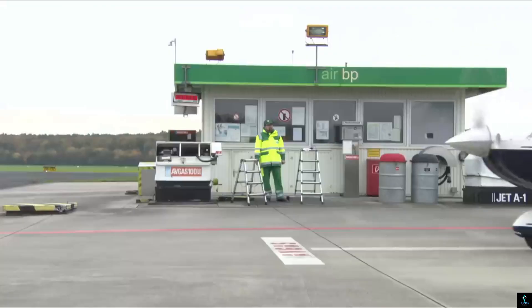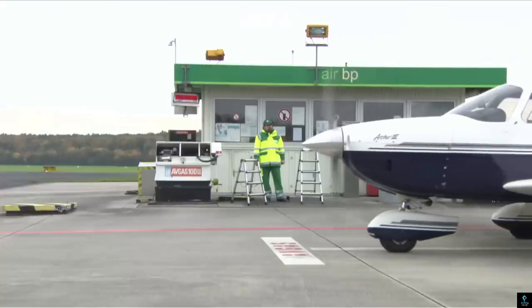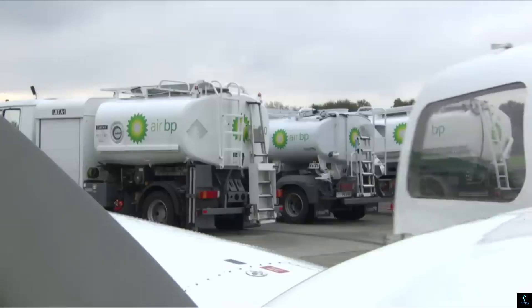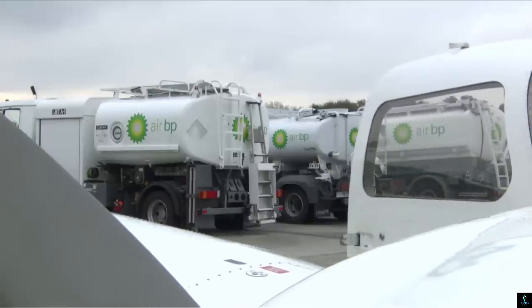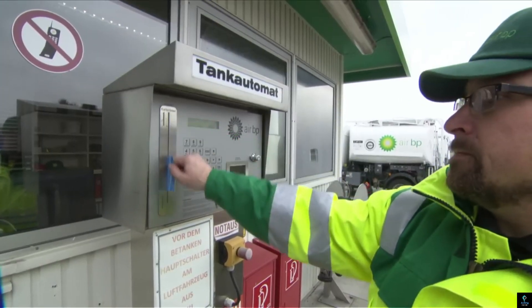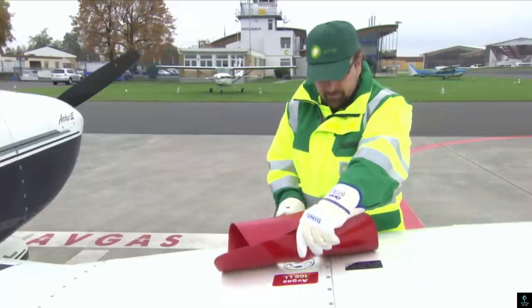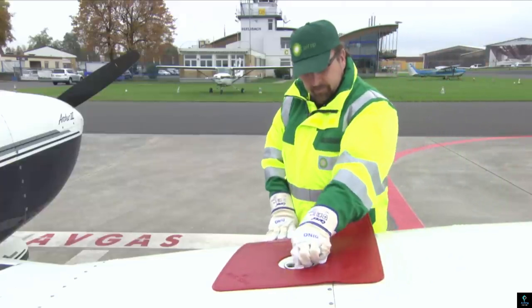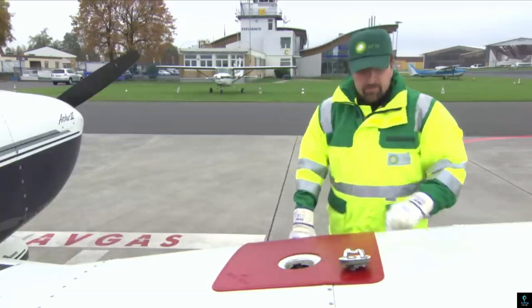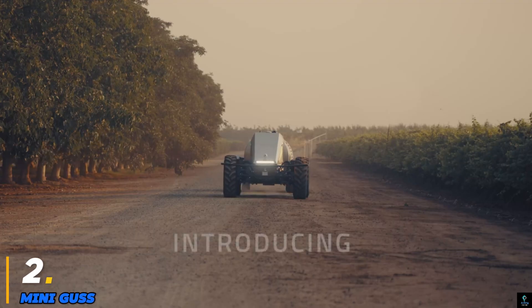Safety is paramount, with features like grounding systems, emergency shutoffs, and fire prevention measures integrated into its design. Its maneuverability allows it to operate effectively in busy airport environments, meeting the demands of tight schedules. The Air BP Refueler reflects a commitment to reliability, innovation, and safety in the aviation industry's fuel supply chain.